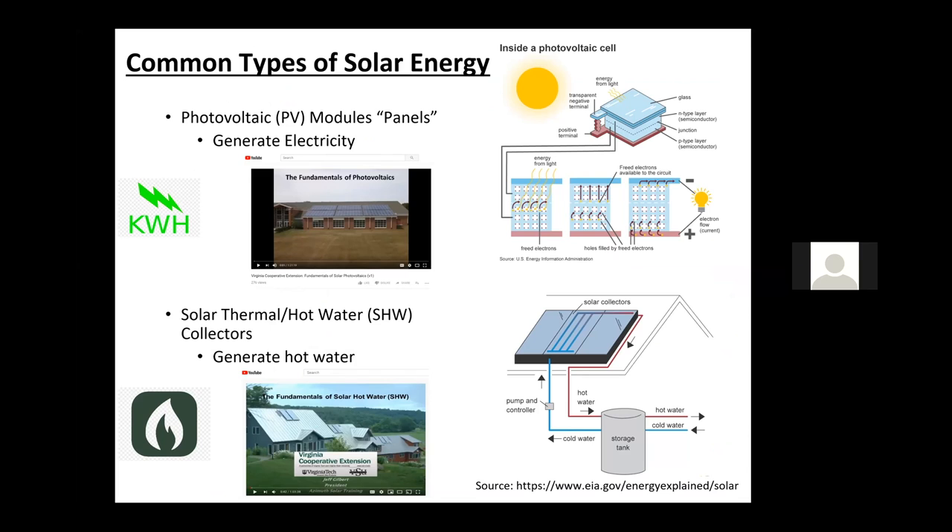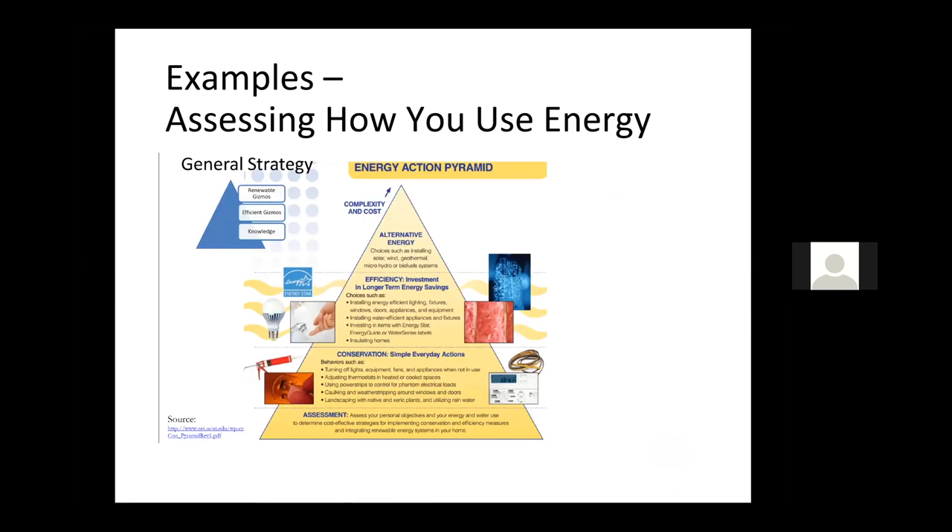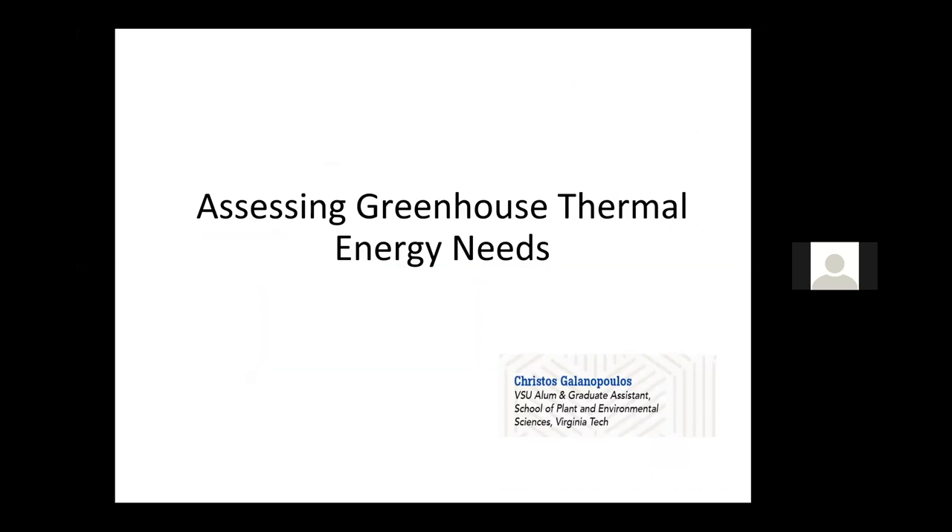Now let's look at some examples of assessing how you currently use energy — that bottom part of the pyramid, understanding your current energy usage. Christos is going to highlight some of the thermal energy needs in a greenhouse and some considerations in thermal energy management. So with that, Christos, you can begin your presentation and I'll advance your slides.